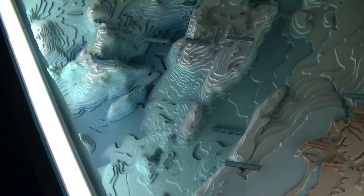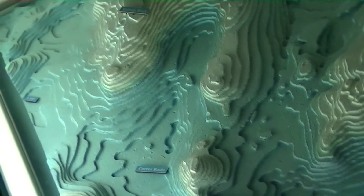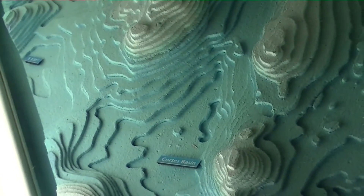This model also includes places like Catalina, which is an interesting feature when you see it basically from the water down. It also gives you insight into Cortez Bank, which is known for some interesting ocean activity.